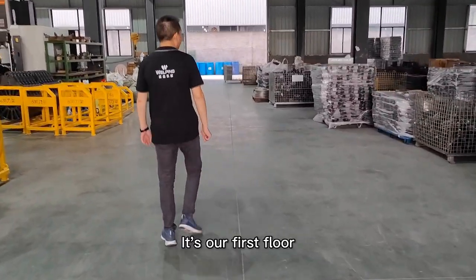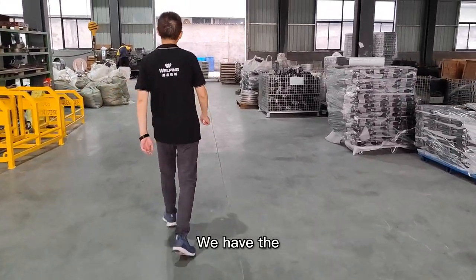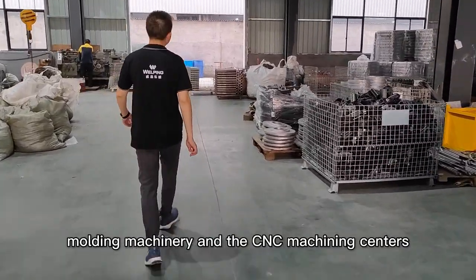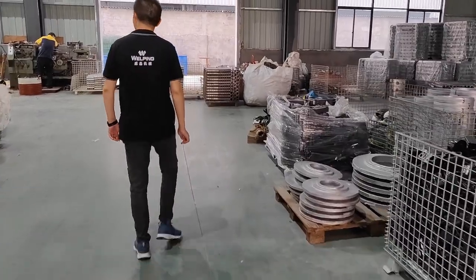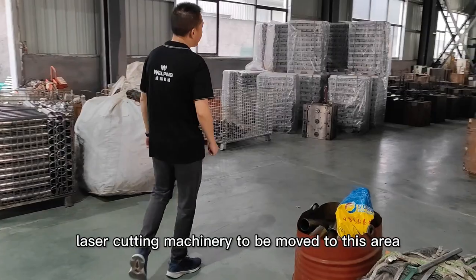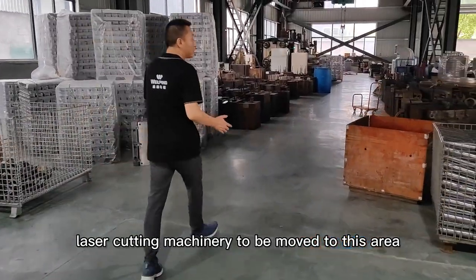This is our first floor. We have the molding machinery and CNC machining centers on the first floor. Later we will have our laser cutting machinery moved to this area.